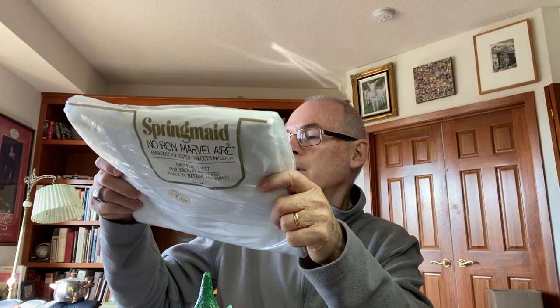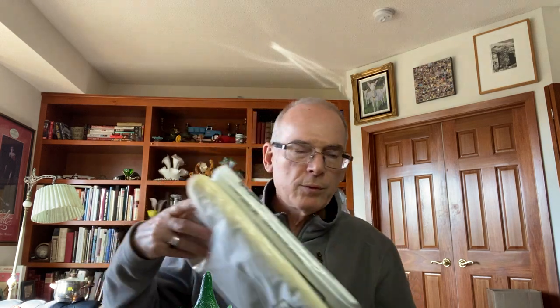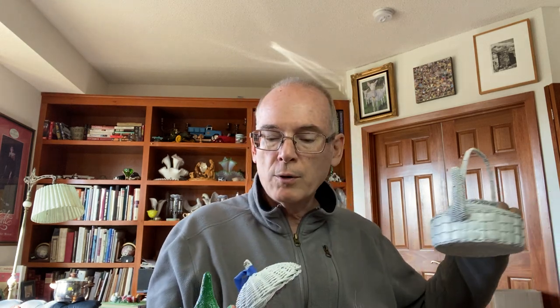And this is a different one — a Spring Maid marble layer, no-iron marble layer it's called. So I found some nice vintage linens, new in the package. This is a twin flat sheet. I sell these on eBay and I do really well selling those on eBay.